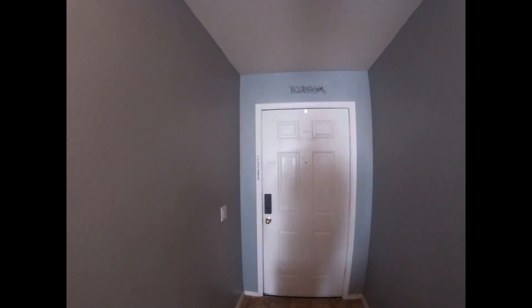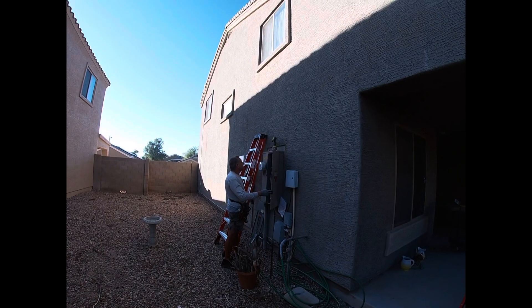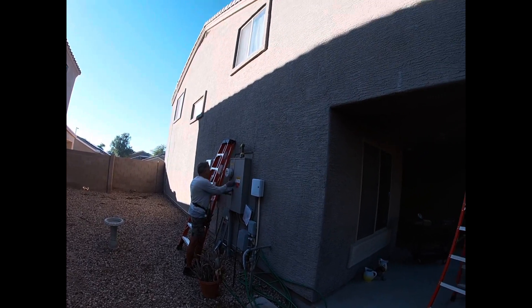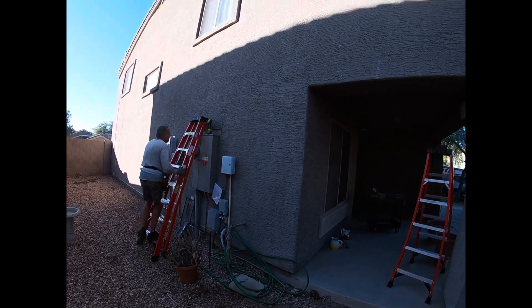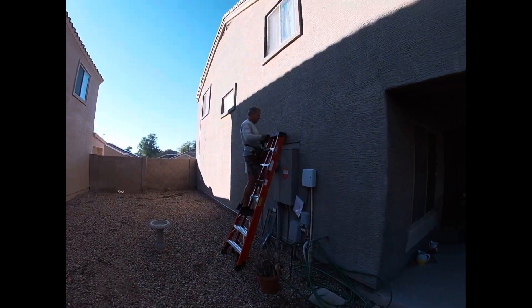So this will hopefully be installed. Looks like the installers are here. I don't know if they'll let me record, but we'll see. Looks like we're here with Len's Electric, and we're gonna go ahead and install the 240 line. It's gonna go across — 50 amps, 240.